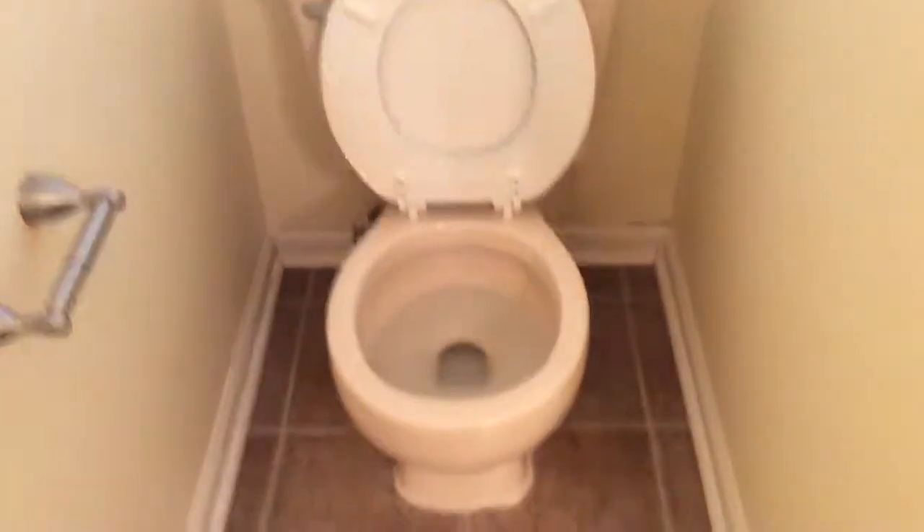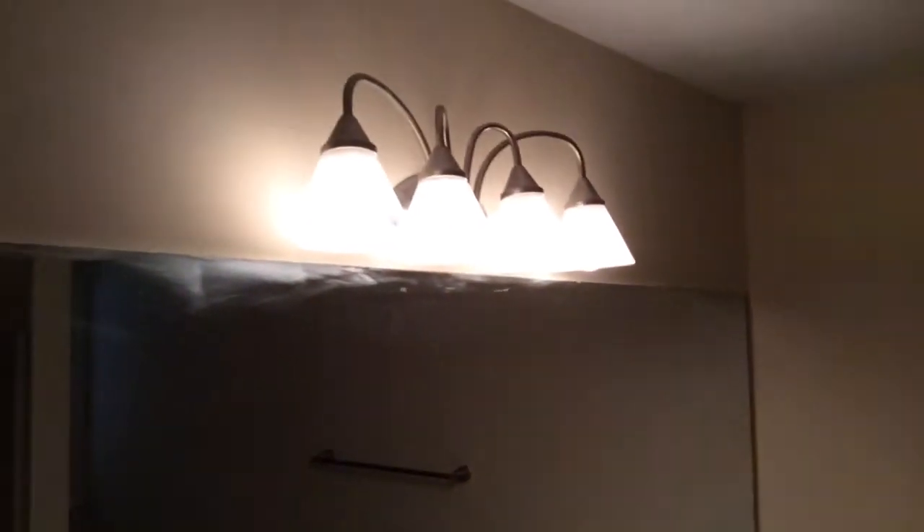We have two sinks, a vanity area, and a garden tub. The toilet does not flush — you need to have an adjustment on the lever. There's a new light fixture and a walk-in closet here.